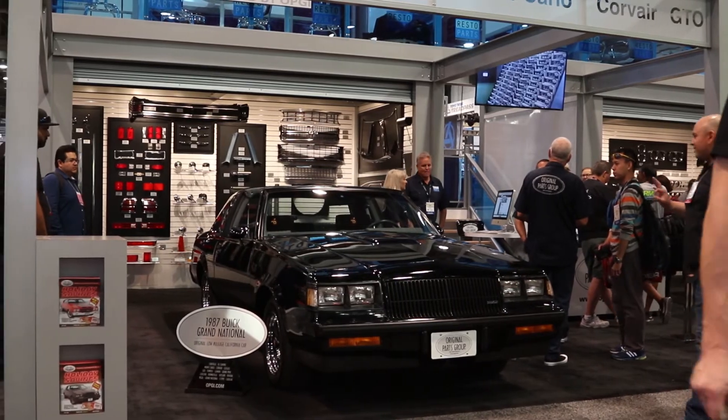We have quite a bit of high performance products available and that's a big push for us right now. So not only can you order a crate engine from us, but there are also stock performance parts — like an exhaust, if you wanted a two and a half inch exhaust but you wanted it to sound a little bit more beefy.